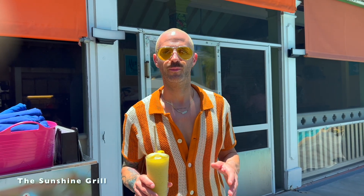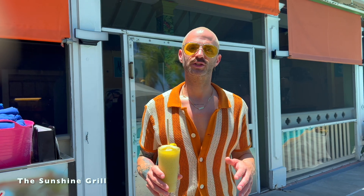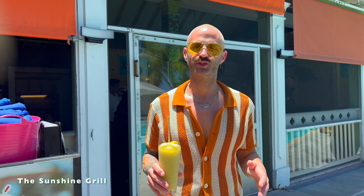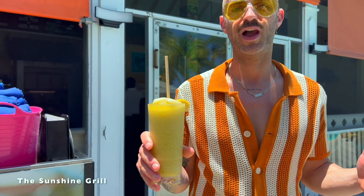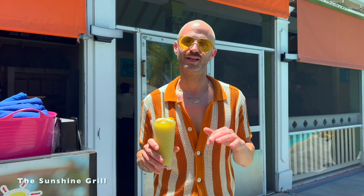We just finished the jet ski tour, and now we're at the Sunshine Grill — another place we always stop at any time we come to Grand Cayman. It's a great lunch spot with great food. I love getting the fish tacos. Delicious drinks — this is Pete's Sunshine, which they describe as 'summer in a glass,' and it tastes amazing. Cheers!